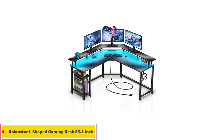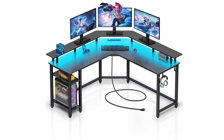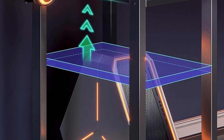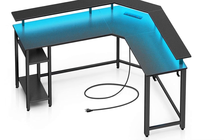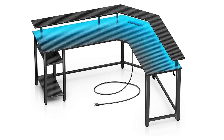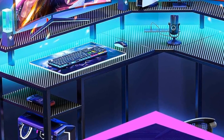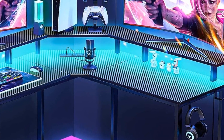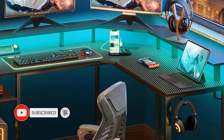Number 4: Rolandstar L-Shaped Gaming Desk 55.1-inch. This L-shaped desk from Rolandstar offers ample space for multiple monitors and other peripherals, making it a great choice for gamers with extensive setups. Although it might feel a bit bulky in smaller rooms, it is worth the buy. The build quality is solid, providing good stability. The LED lights add a cool ambiance and the built-in power outlets are a convenient addition, reducing the need for extra cables. The Rolandstar desk falls into the mid-range price category, and considering the LED lights and power outlets, it offers good value.